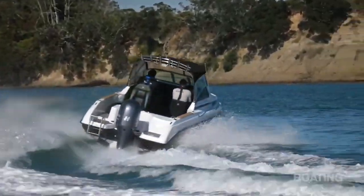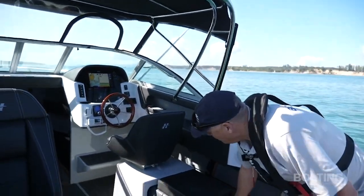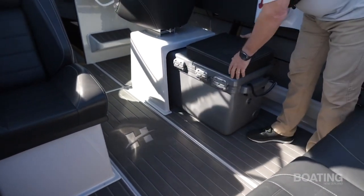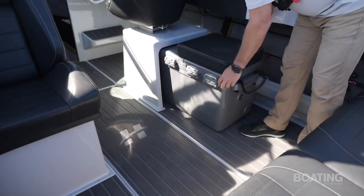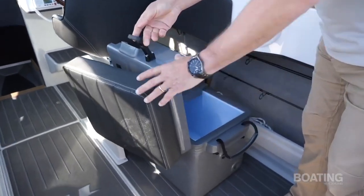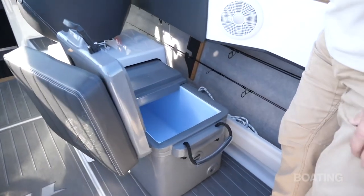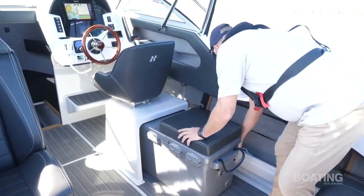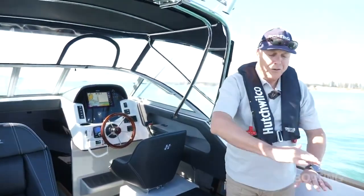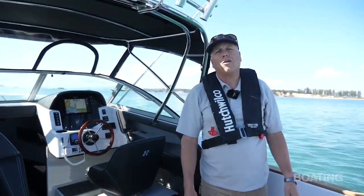Under the pedestal helm seat — which is of course adjustable fore and aft and swivels as well — there's this clever idea: a pull-out IC-Tech bin with a little seat on the back. You can open it partially so you don't have to pull it all the way out to throw your fish in there or access your drinks or food. Nice idea, and it pushes away out of the way. If you want to, you can leave the rear seats at home altogether, giving yourself a bit more room in the cockpit if fishing's your thing.